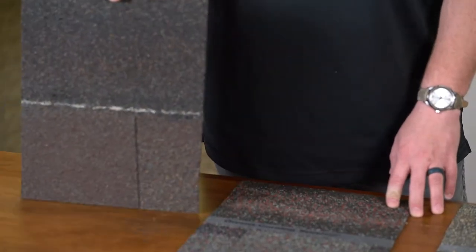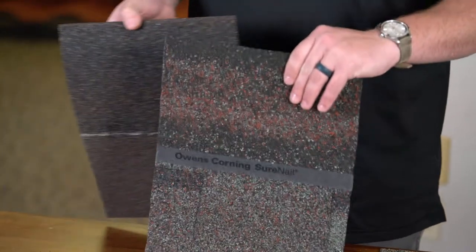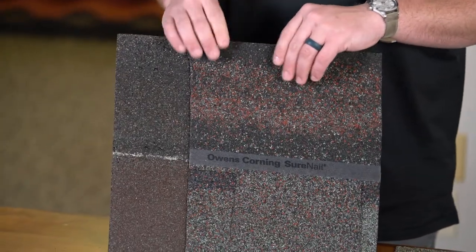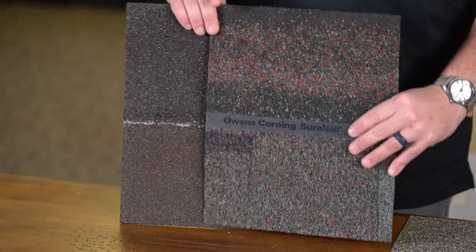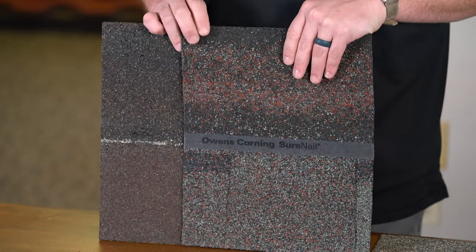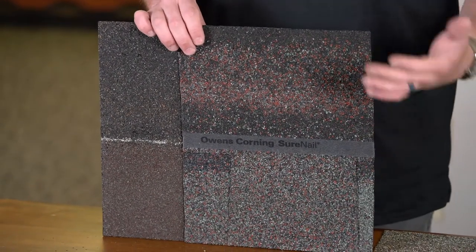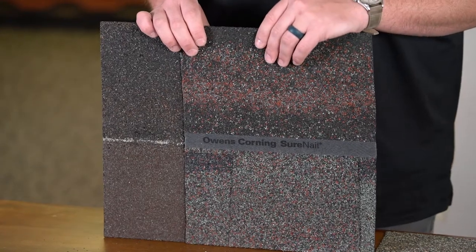First, I'm going to start off with the Owens Corning Oak Ridge. The Oak Ridge comes with a 110 mile per hour wind warranty. The Owens Corning Duration shingle is aesthetically going to look the same as the Oak Ridge. The biggest difference is it's going to have a SureNail strip, which upgrades your roofing system to a 130 mile per hour wind warranty.